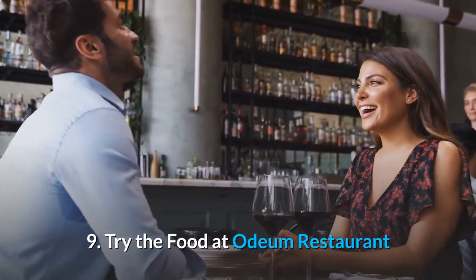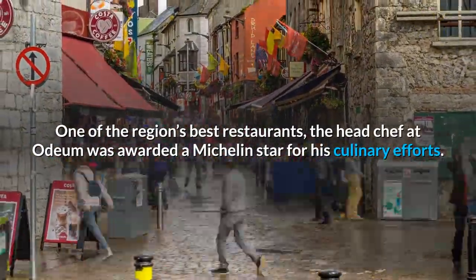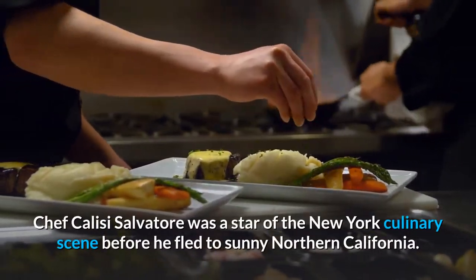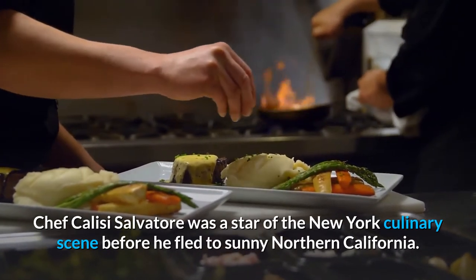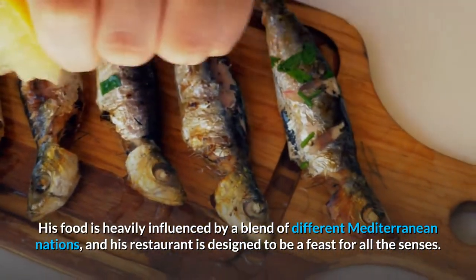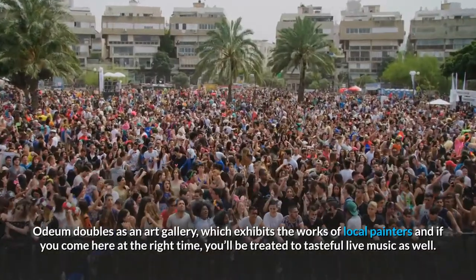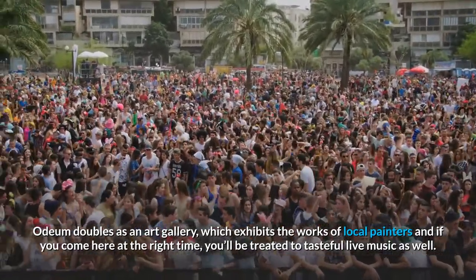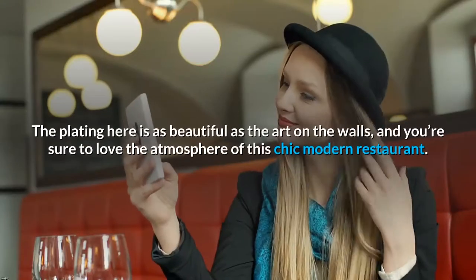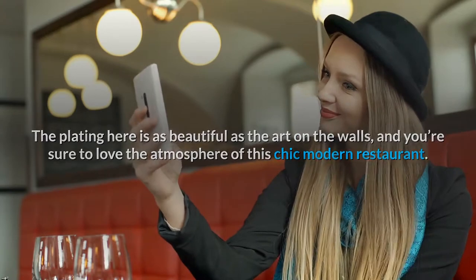9. Try the food at Odium Restaurant. One of the region's best restaurants, the head chef at Odium was awarded a Michelin star for his culinary efforts. Chef Khaleesi Salvator was a star of the New York culinary scene before he fled to sunny Northern California. His food is heavily influenced by a blend of different Mediterranean nations, and his restaurant is designed to be a feast for all the senses. Odium doubles as an art gallery exhibiting the works of local painters, and at the right time you'll be treated to live music. The plating is as beautiful as the art on the walls.